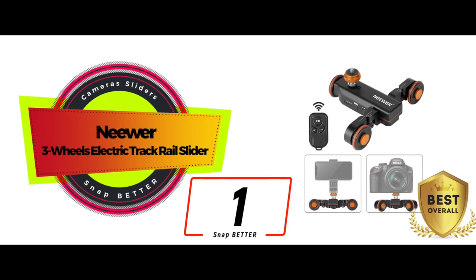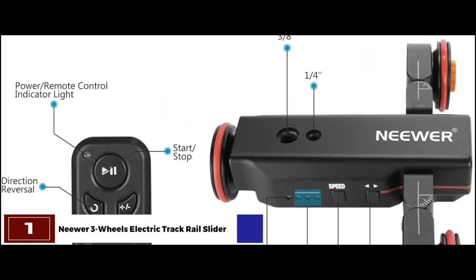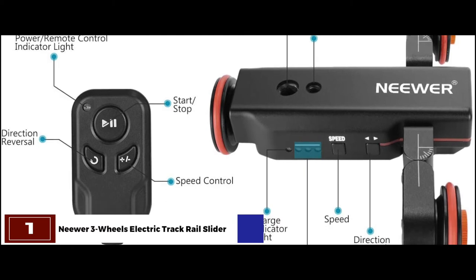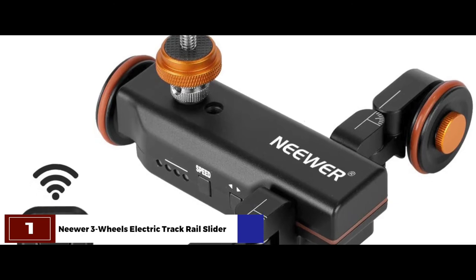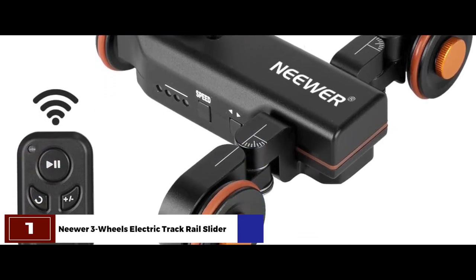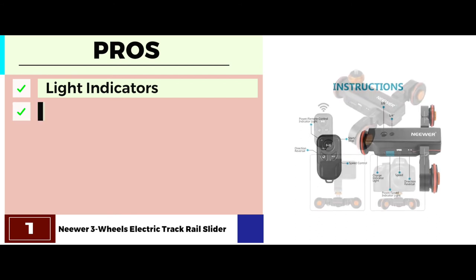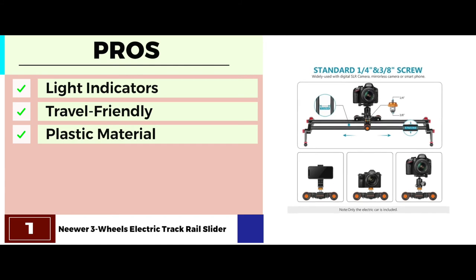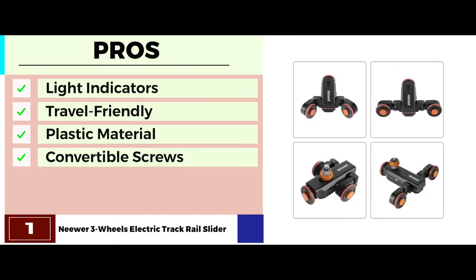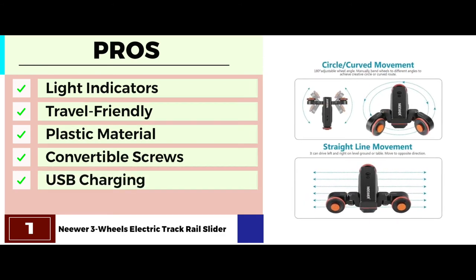Finally, we have the best overall, the Neewer three-wheels electric track rail slider. Ease of usage is the best feature of this camera slider, ensured by the lightweight and compact design, which is made out of plastic. This makes the model easy to carry around. Professional photographers who have to travel a lot because of work will have a great time using it. Its pros are: it has four light indicators to show the level of charging left, it's completely travel-friendly because of its portable design, it's made of plastic material which decreases the overall weight, it comes with convertible screws that allow for easy mounting, and it can be charged with a power bank, a laptop charger, and a USB.